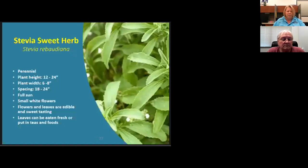Stevia is the sweet herb and an easy perennial to grow. It likes good drainage as well. I like adding it fresh to teas, especially mint teas. I have seen it grow taller than two feet. The stevia products in the store are highly processed, so it's better to grow your own.